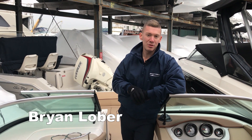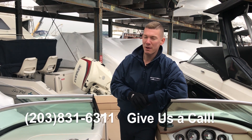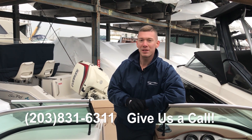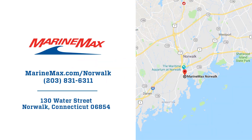For more information on this 2016 Sea Ray 240 Sun Deck, come visit us at 130 Water Street in Norwalk, Connecticut, or reach us by phone at 203-831-6311. I'm Brian Loeber and thanks for watching.